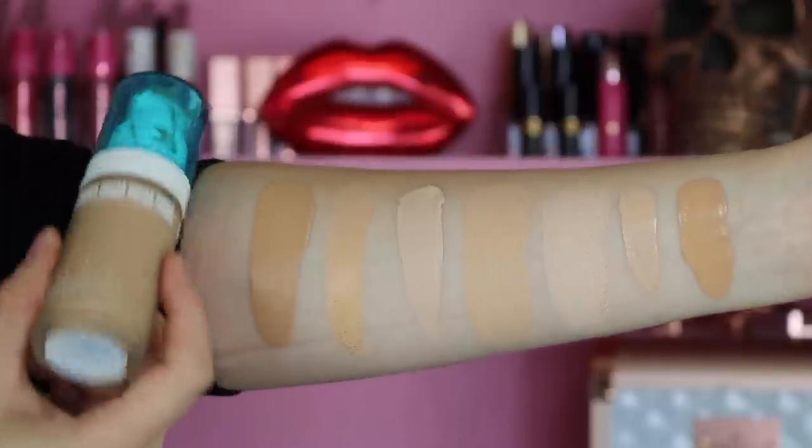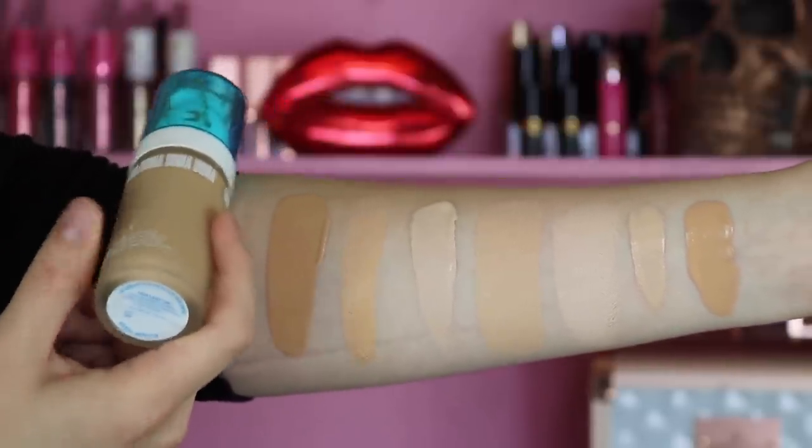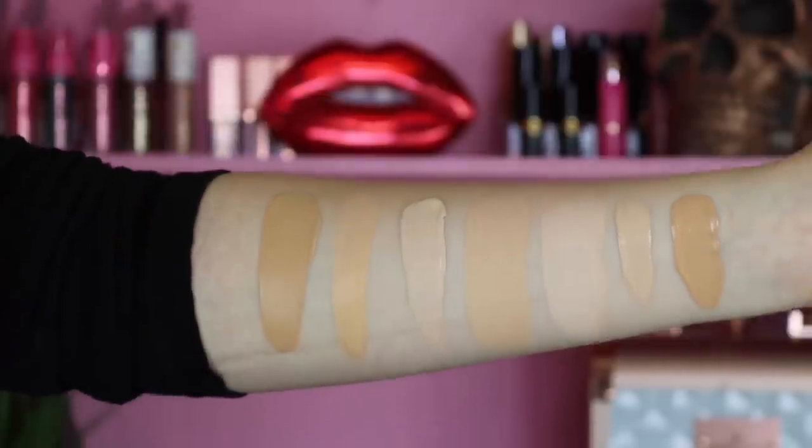Before we jump into the wear test, I want to give you guys some comparison swatches of the foundation. A lot of you ask what shade I am and how I compare to other ones, so I like to include it in the video. The first swatch here is of course the Uma Beauty Fairlady T3N — that is the foundation we're wearing and testing out today.